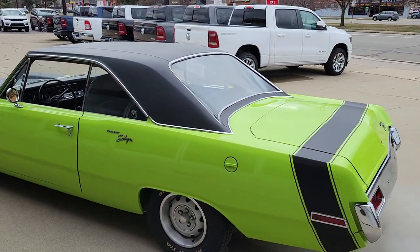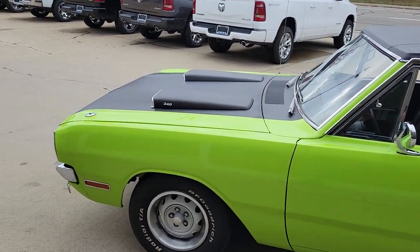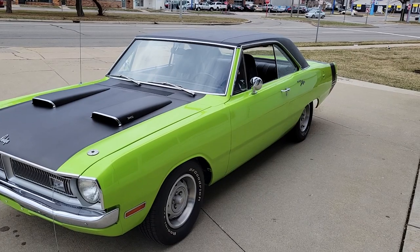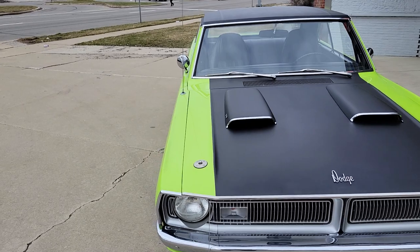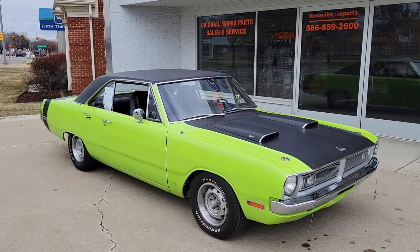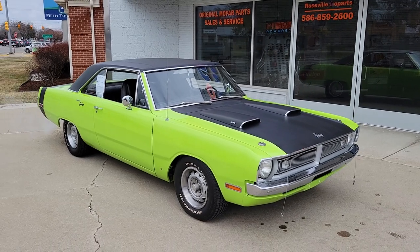Like I said guys, we've got a really nice car here. So if you're an A-body guy and you want to have one of the only true FJ5 340 Swingers, four-speed, ready to rock and roll for the summer, give us a call at 586-859-2600, or you can call my cell at 734-771-7066. I'll get you some more pictures of the car and any other information you need. I'm pretty sure the car has a 3.91 gear — I forgot to add that — so it's a nice streetable fun car. Have a great day guys.